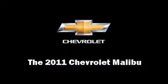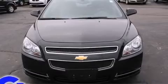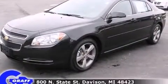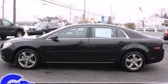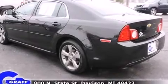Here's a great deal on a 2011 Chevrolet Malibu. This four-door, five-passenger sedan has not yet reached the 20,000 mile mark. Smooth gear shifts are achieved thanks to the efficient four-cylinder engine, and for added security, dynamic stability control supplements the drivetrain.